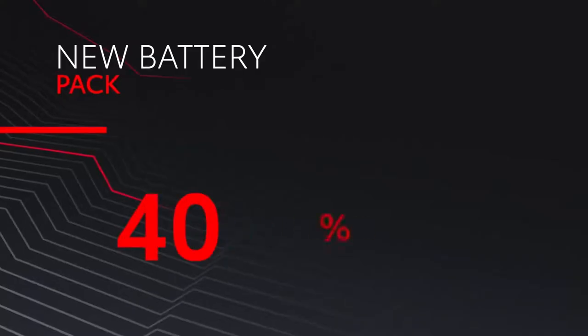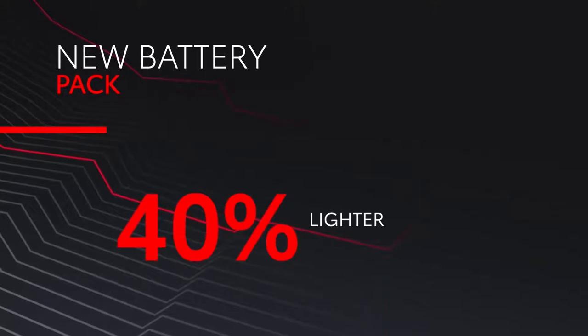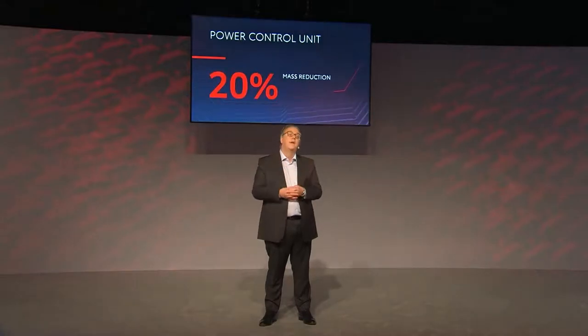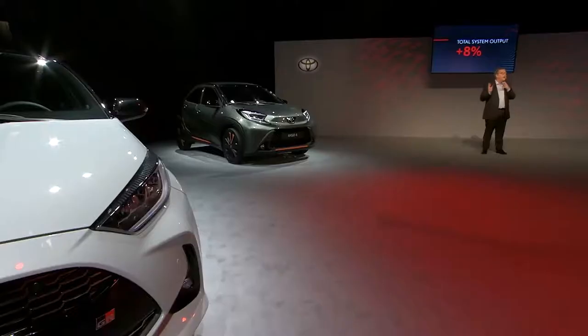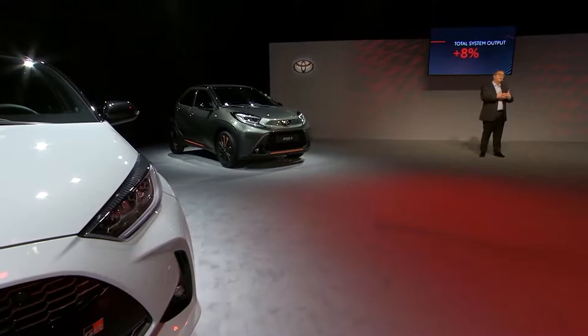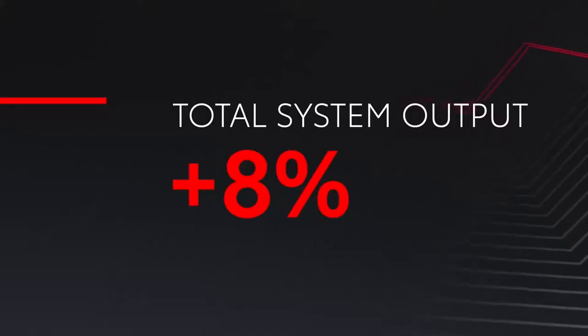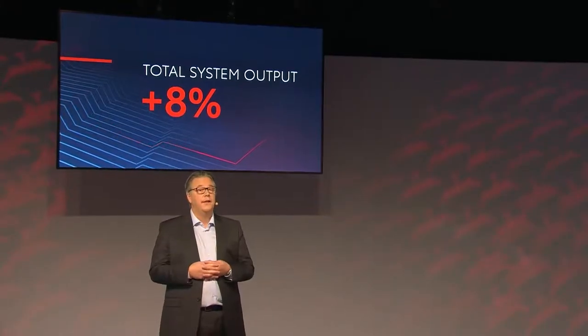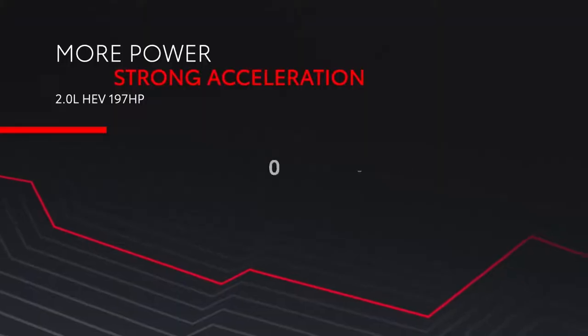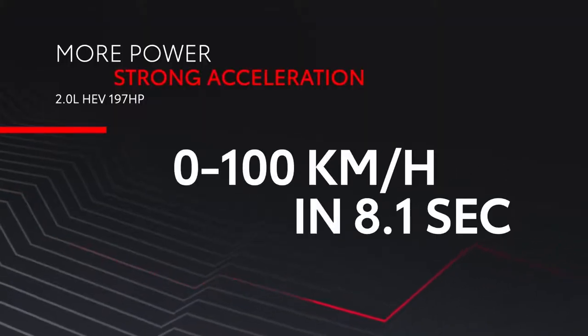This contributes to efficiency and power improvements thanks to reduced electrical and mechanical losses. The new battery pack featuring the latest lithium battery development is more than 40% lighter than before and more powerful. Front and rear power control units were combined into one block, delivering mass reduction of 20% for front-wheel drive and 40% for all-wheel drive i versions. Thanks to all these changes, both motor and engine output have improved, resulting in a total system output increase of more than 8%. Output of the 2.0L hybrid is 197hp, delivering acceleration from 0 to 100 km/h in 8.1 seconds.